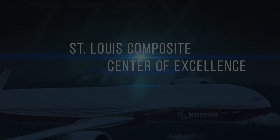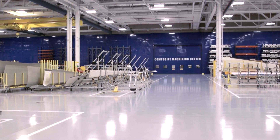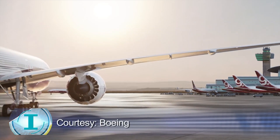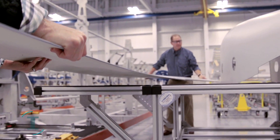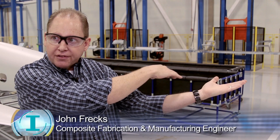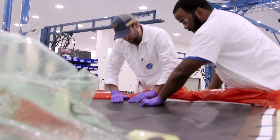400,000 square feet is what we've got roughly in this building that is pretty much dedicated to 777X. The parts that we have here in St. Louis basically encompass the entire outside of the wing. We have all of the movable pieces all the way around it — all of those different pieces that basically encompass the entire wing. That's our entire statement of work package here in St. Louis.